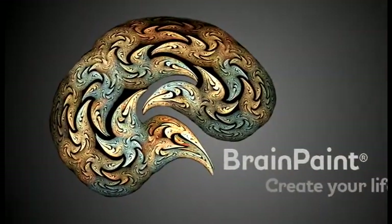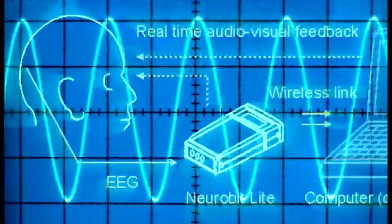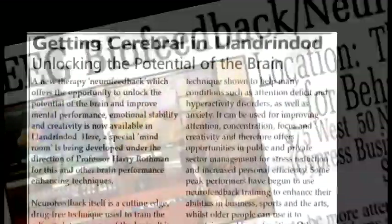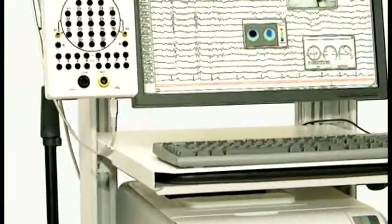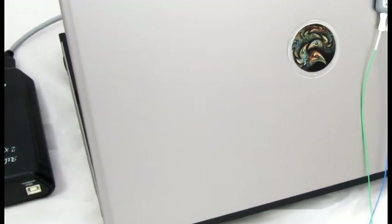From the innovative mind of neuroscientist Bill Scott comes BrainPaint, an evidence-based brainwave performance training system unlike anything else available to practitioners. You might have read about the efficacy of neurofeedback for a wide range of conditions but thought it would be too complicated or expensive to consider using in your practice. BrainPaint changes all that, making it easy and affordable to add to your present clinical offerings.